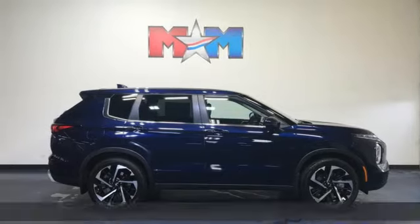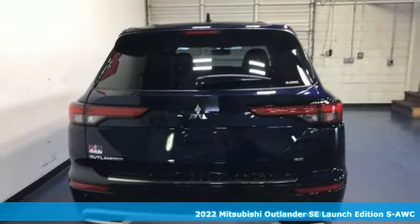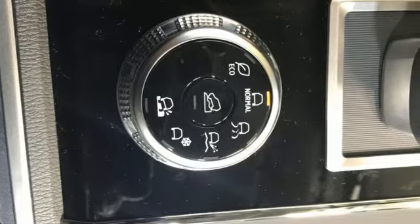It's a new 2022 Mitsubishi Outlander. Mitsubishi has a vehicle designed just for you, no matter what road you're inspired to travel. It comes with great features you'll love.